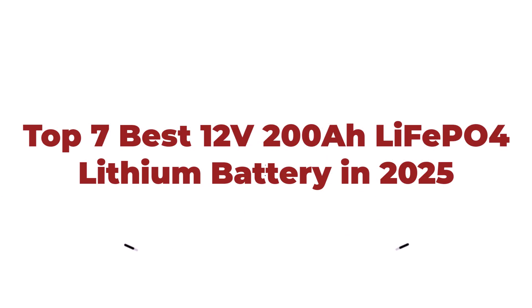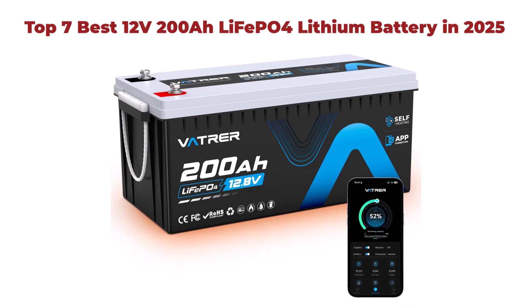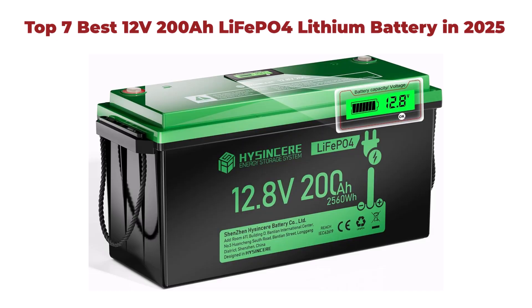Top 7 Best 12V 200Ah LiFePO4 Lithium Battery in 2025. A modern animation flashes on screen as a sleek 12V 200Ah LiFePO4 battery rotates, sending waves of energy through a circuit board. Text zooms in dynamically.